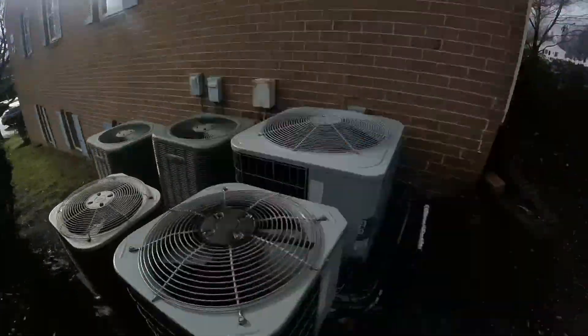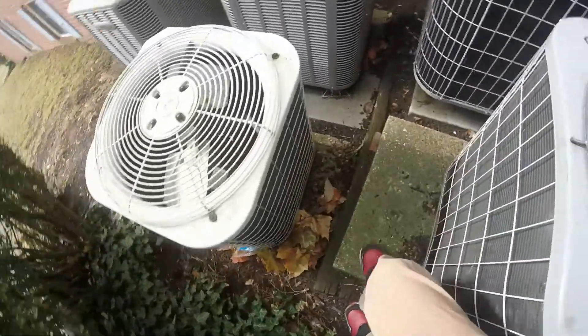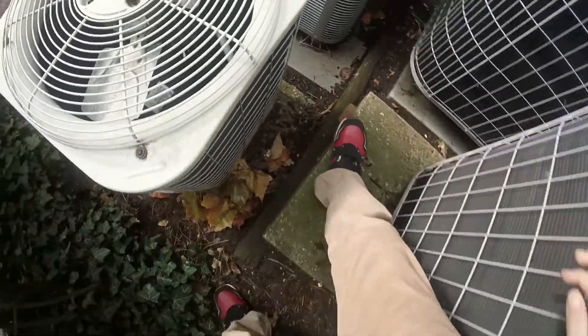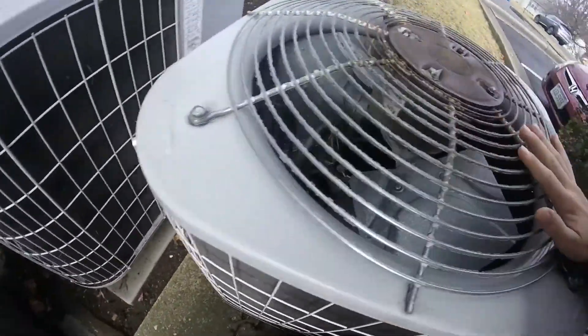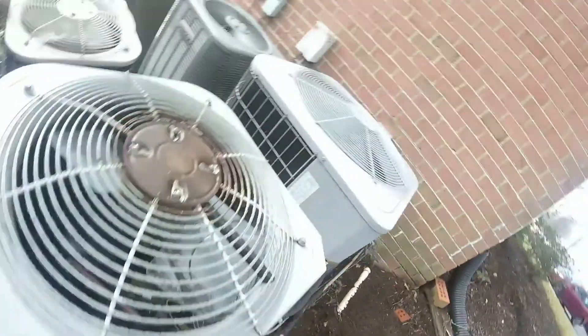We have five units right here — looks like six. Second, an old Carrier 38YCC. Oh, this one's actually a heat pump. I can't tell — there's a compressor, a GE fan motor. Here's a 2000s Bryant heat pump right here. This one's got a Copeland scroll and a Bryant logo that's faded.